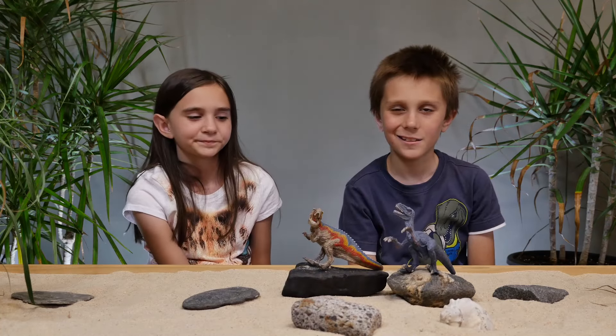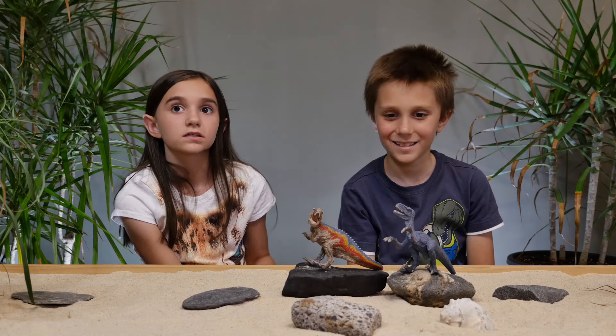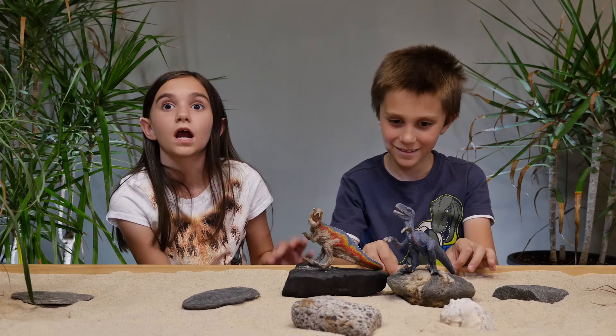Alright guys, we got them out of the box. They look awesome. I love the details — it's like top notch. They're amazing. And they look awesome.